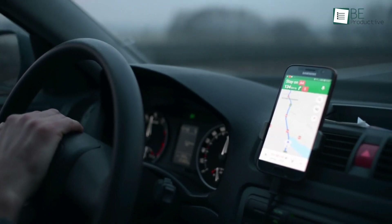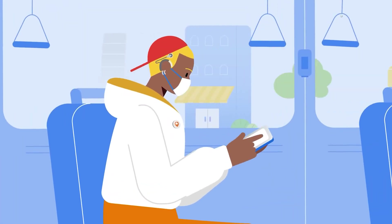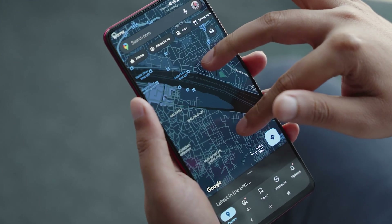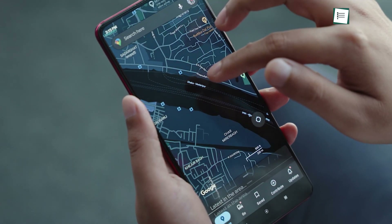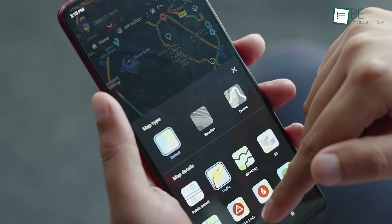Google Maps is not only good for driving, but it's also invaluable if you heavily rely on public transport. This is because it shows you all the available public transportations along with the routes and stoppages in real time. You can enable it from the map layers.